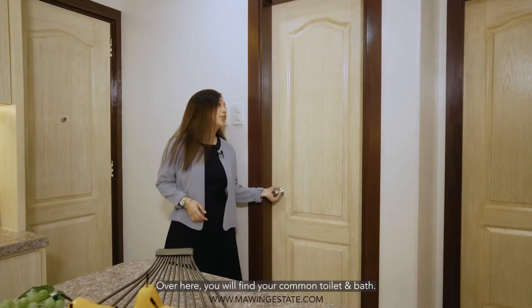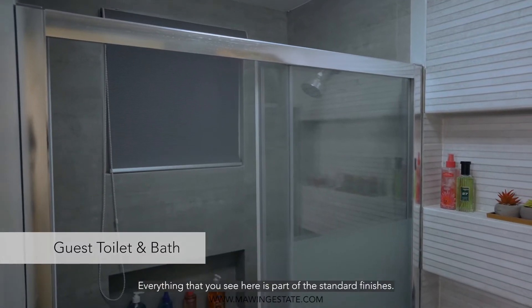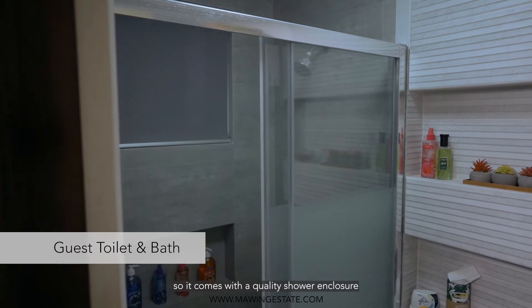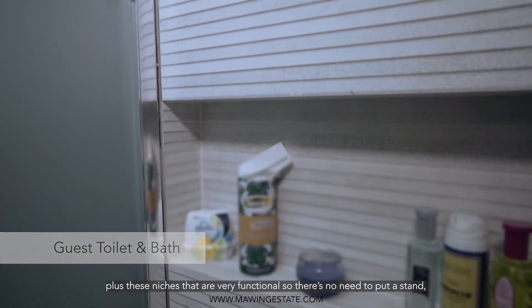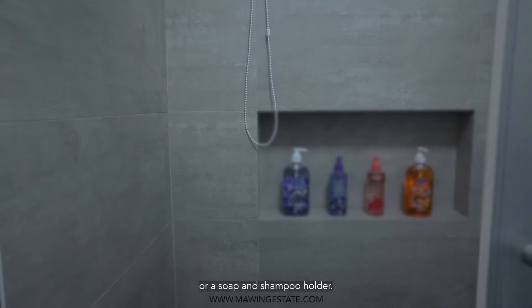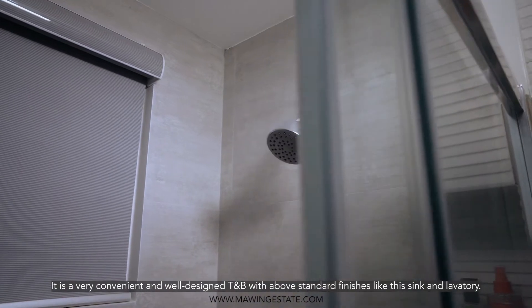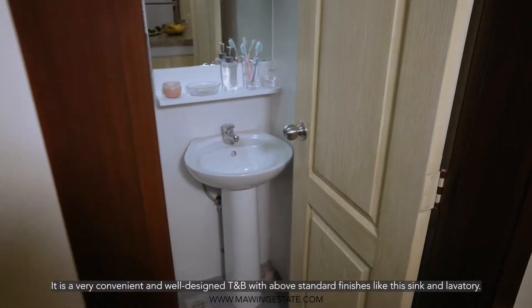Over here, you will find your guest's toilet and bath. Everything you see here is part of the standard finishes. It comes with a quality shower enclosure, plus niches that are very functional — so there's no need to put a separate soap and shampoo holder. It is a very convenient and well-designed toilet and bath, with above-standard finishes like this sink and lavatory.